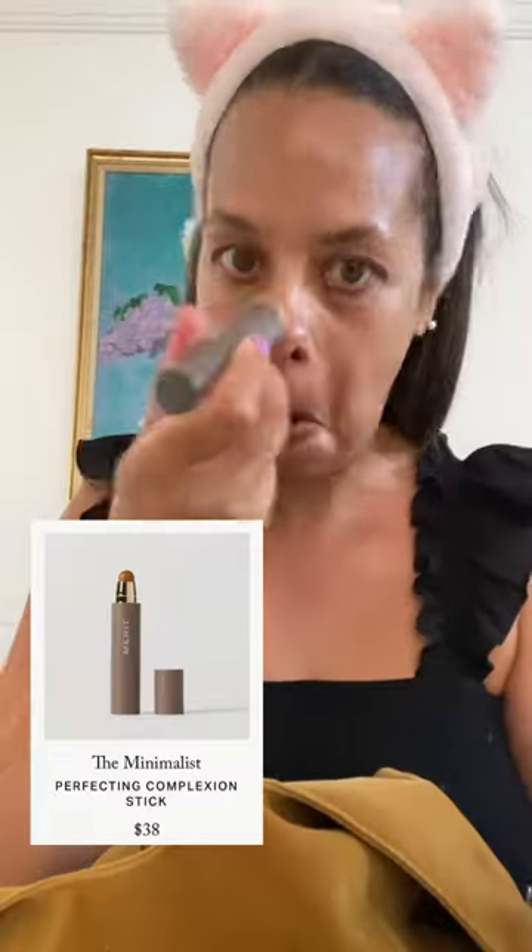Let's do my makeup routine in under a minute. I am using my favorite brand, Merit Beauty. I've been using them for three years. It's Clean Beauty — basically a series of creams you rub into your face to get different tones. Very natural, light coverage. When I find a brand that I like, I pretty much stick to it. So this is my regimen that I do every day.